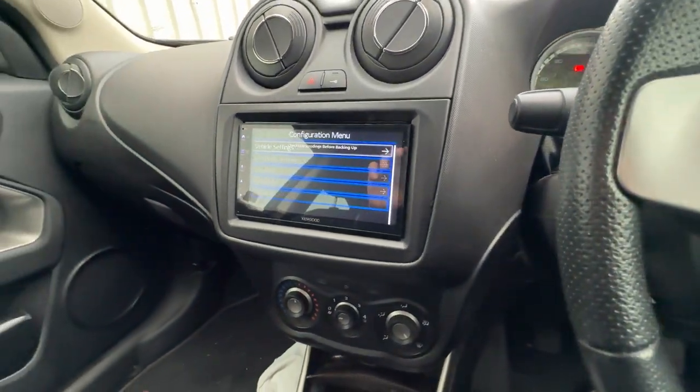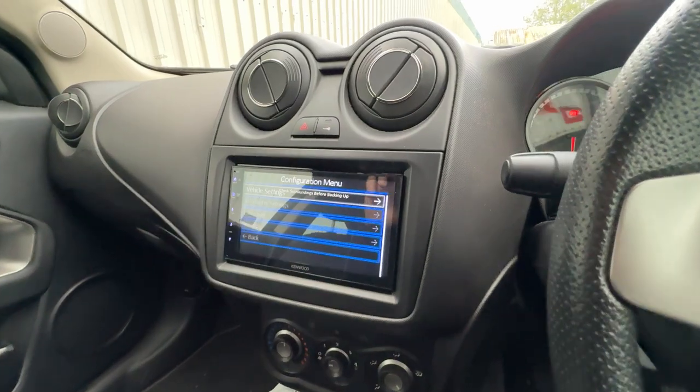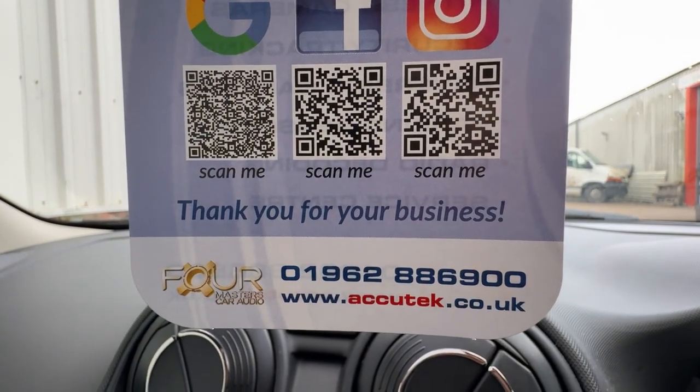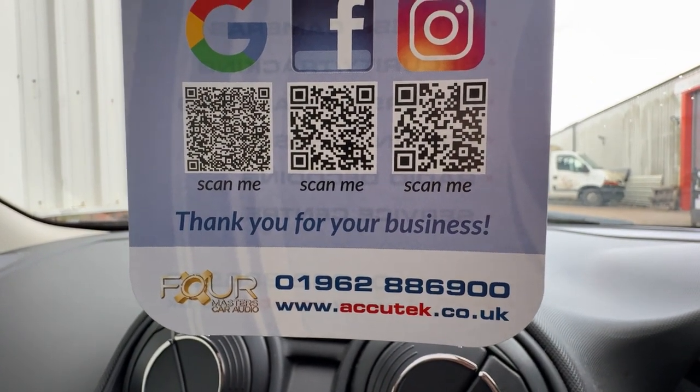If you'd like to have this done in your Alfa Mito, then please give us a call on 01962 886 900. Thanks for watching.